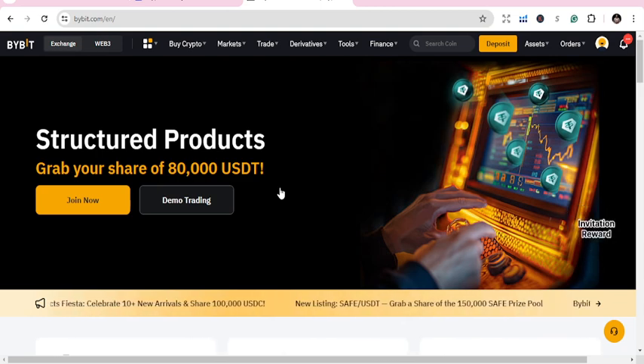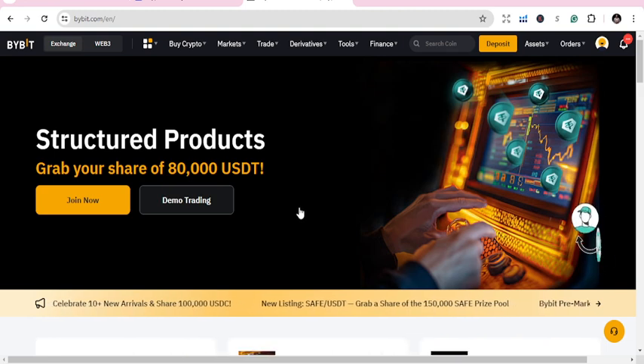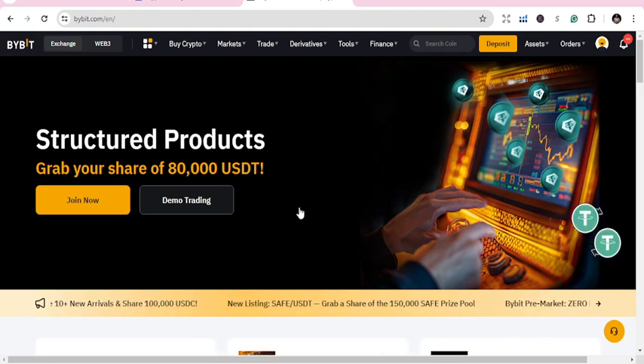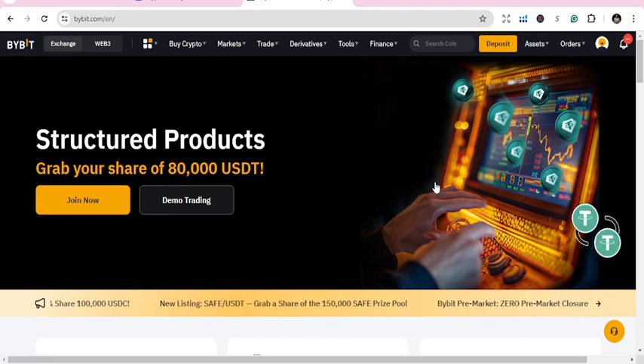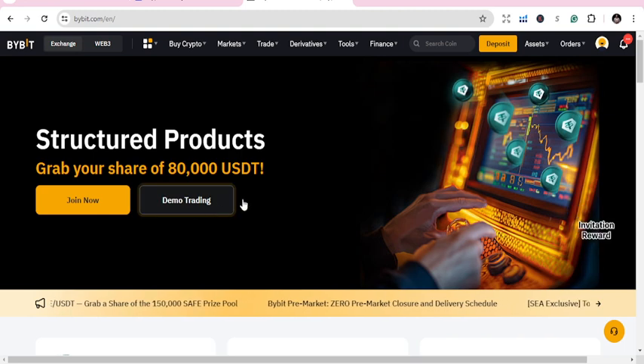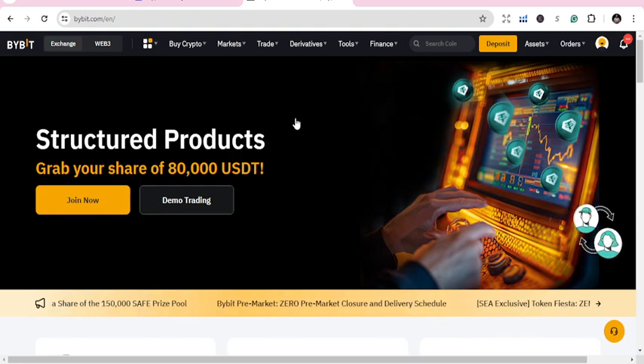For premium copy traders. If you are new to Bybit, just log on, sign up — go to the description below, you'll see a link, sign up, create an account, and you start trading. I would advise you to start trading with the demo account, so once you create an account you use the demo account to start trading.